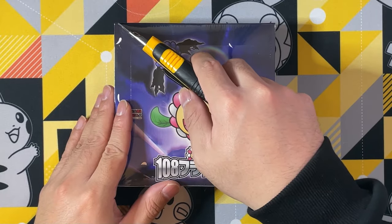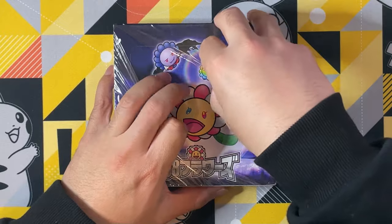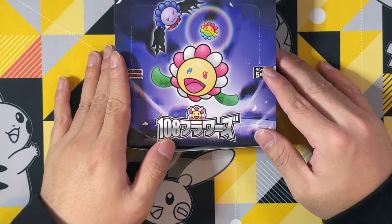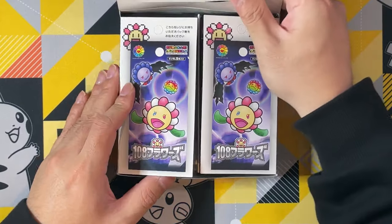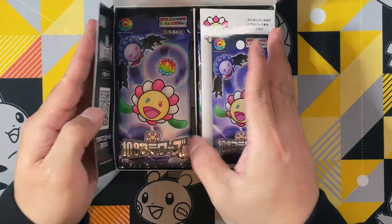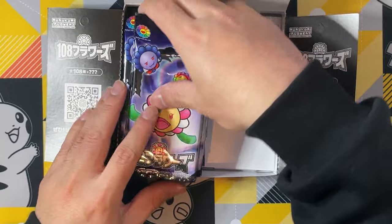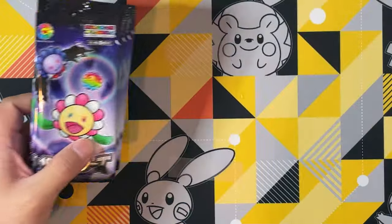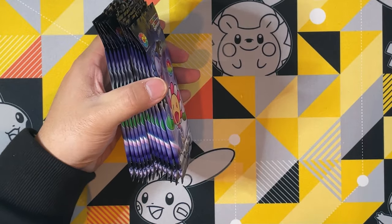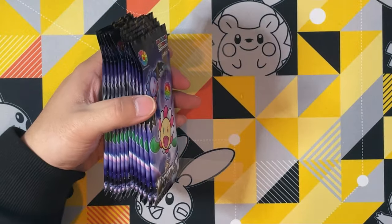I'm very nervous because this is pretty expensive, I'm not going to lie. You would say I bought into the hype train, so to speak — just because I saw people were ordering these and I was like, why not just give it a try. I actually didn't realize how expensive it was until the price came back. So, we have one box of 12 packs, five cards in each pack.